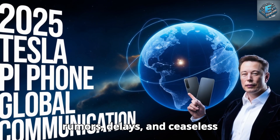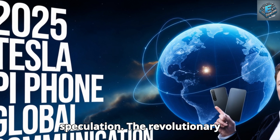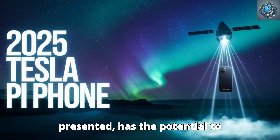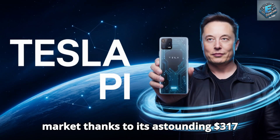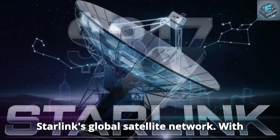The wait is finally over after years of rumors, delays, and ceaseless speculation. The revolutionary 2025 Tesla Pi Phone, which Tesla recently presented, has the potential to completely transform the smartphone market thanks to its astounding $317 price tag and flawless integration with Starlink's global satellite network.